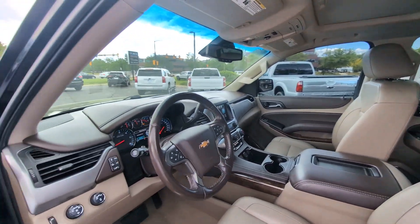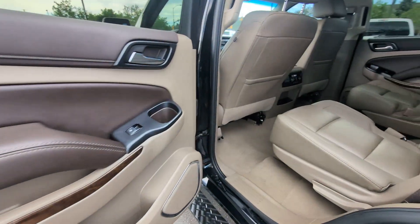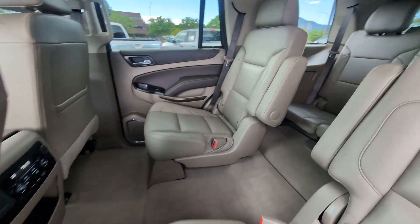Keyless Entry, Backup Camera, Fog Lamps, Premium Sound System. Escape to the calm, capable oasis of the Tahoe. Take it for a test drive.